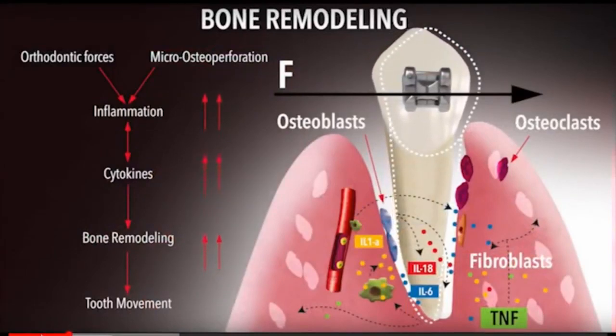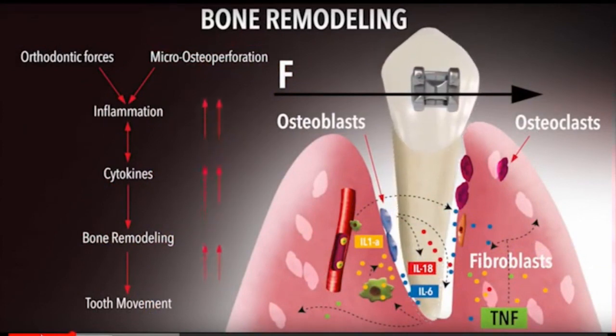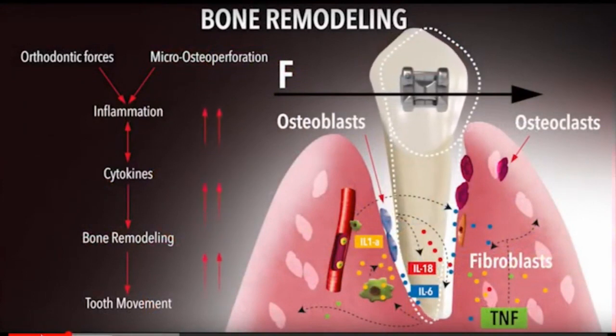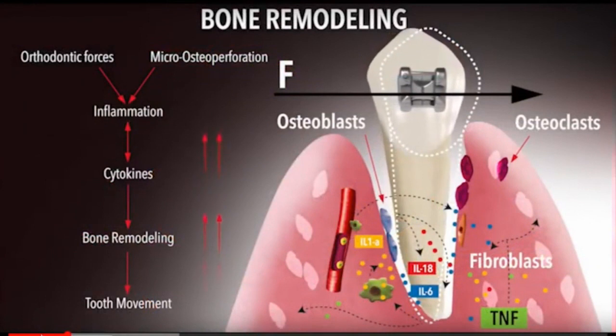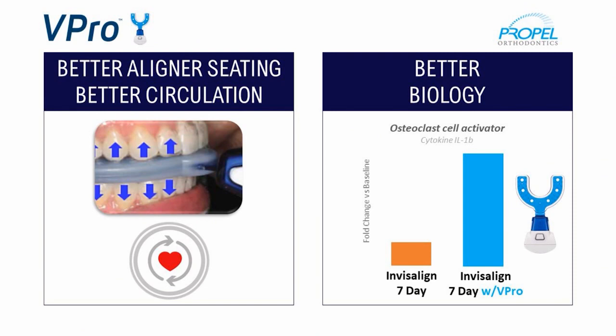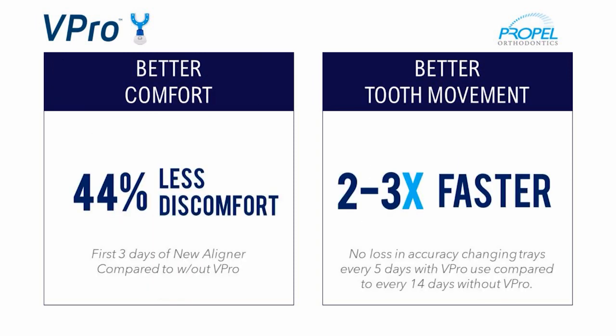Tell me about the accelerated Invisalign technique that you use in your practice and how it works to help move teeth quickly and create a beautiful smile safely. The technique we use is called Vipro, which is a high frequency vibration device that's been clinically proven to help move your teeth much faster and more comfortably. The vibration device helps to create inflammation in your bone, which triggers bone remodeling, allowing the teeth to move faster and more predictably. This helps the trays seat much better, makes it more comfortable, and supports better biology of tooth movement overall. The result is that patients have about 44% less discomfort, as well as two to three times faster tooth movement, meaning they can switch out their trays every five to seven days instead of the normal 14 days of traditional Invisalign.